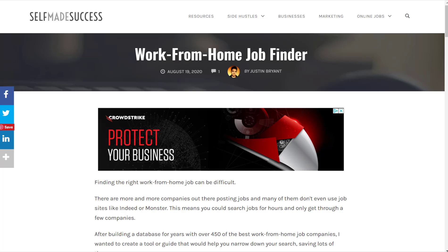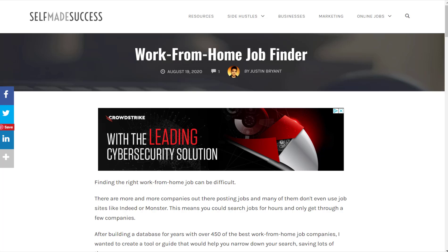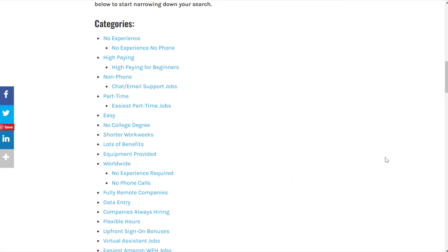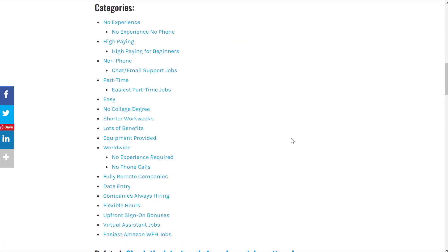If you want to find more work-from-home jobs like this, you can go to selfmadesuccess.com, go to the work-from-home job finder, click online jobs at the top right, then online job finder, and you'll see some of the top work-from-home job categories people are looking for right now. I'll show you some of the top jobs and companies for each category, and I'll keep adding more over time — so you might want to bookmark that page.